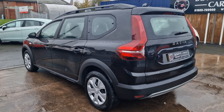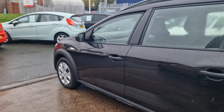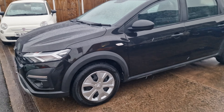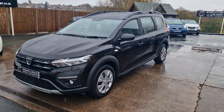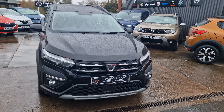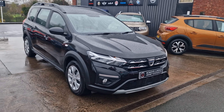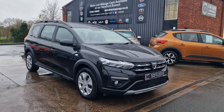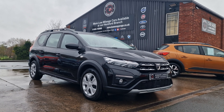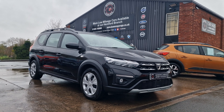And there we have it — September 2022 Dacia Jogger Essential, 1 litre turbocharged petrol, 25,000 miles, one owner, full service history. Finance is available from just over £230 a month based on a 10% deposit. The car will come supplied with two keys and also the balance of the Dacia warranty, which runs until September 2025.